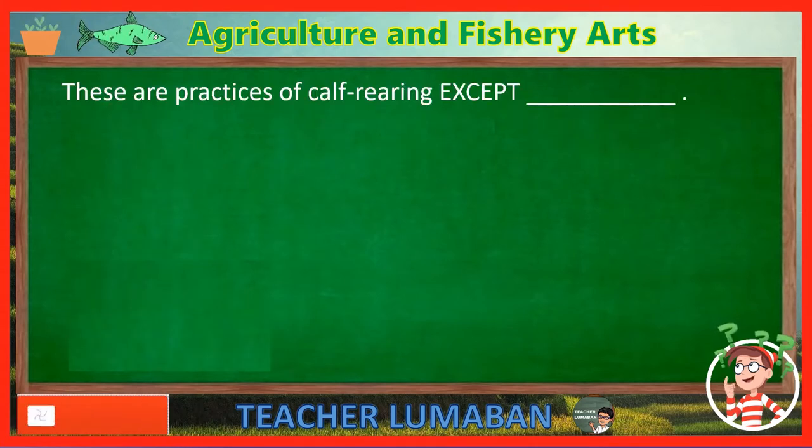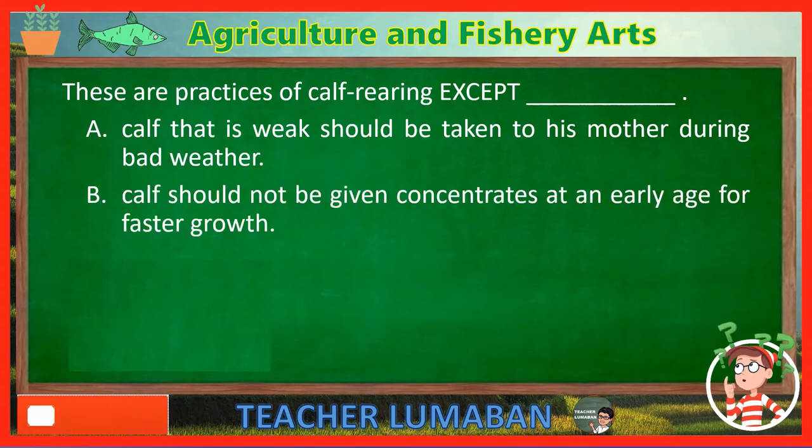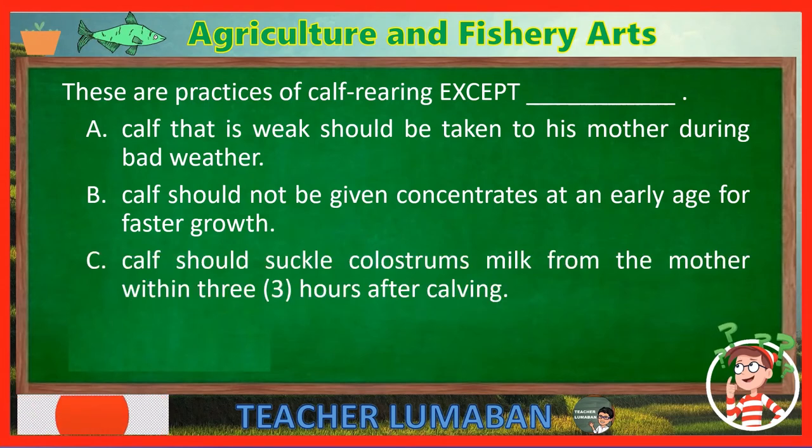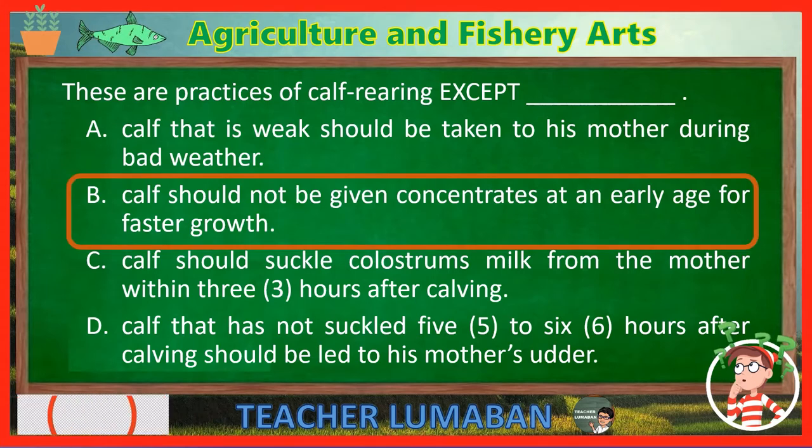These are practices of calf rearing, EXCEPT blank. Letter A: Calf that is weak should be taken to his mother during bad weather. Letter B: Calf should not be given concentrates at an early age for faster growth. Letter C: Calf should suckle colostrum's milk from the mother within 3 hours after calving. Letter D: Calf that has not suckled 5 to 6 hours after calving should be led to his mother's udder. The correct answer is Letter B — calf should not be given concentrates at an early age for faster growth.